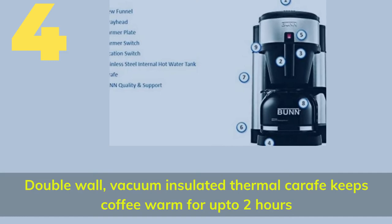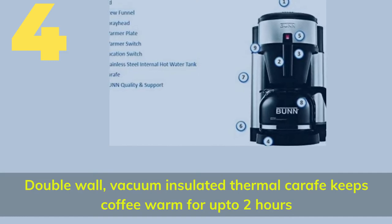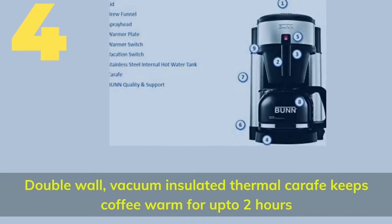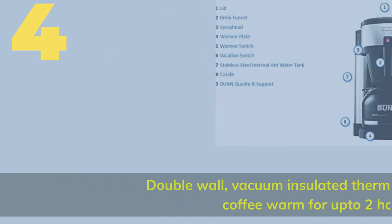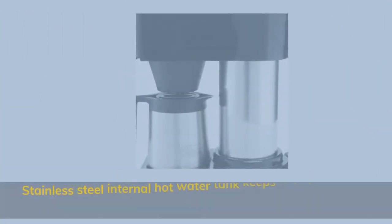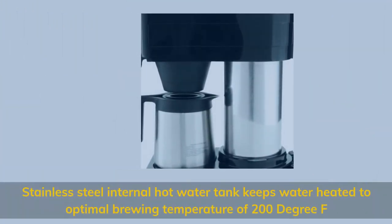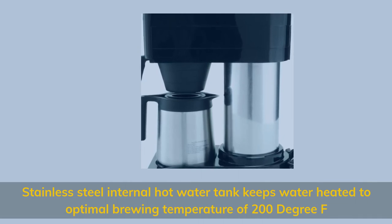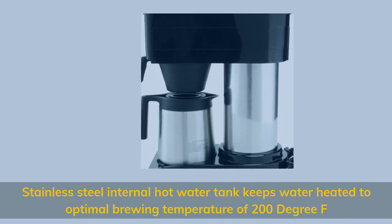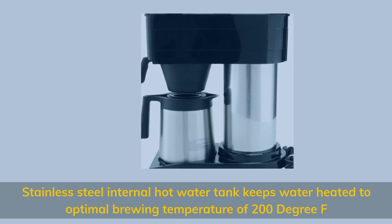Number 4. Double wall vacuum insulated thermal carafe keeps coffee warm for up to 2 hours. Stainless steel internal hot water tank keeps water heated to the optimal brewing temperature of 200 degrees Fahrenheit.